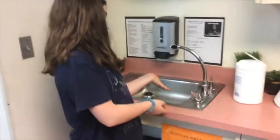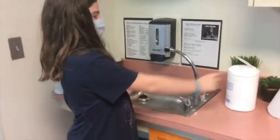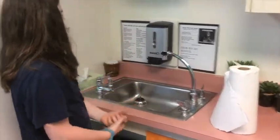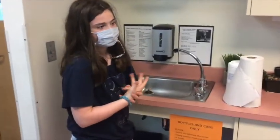This is where we wash our hands. There's paper towels and soap. And these are songs to sing when you wash your hands, so it's 20 seconds long. We do that before we eat lunch and snack.